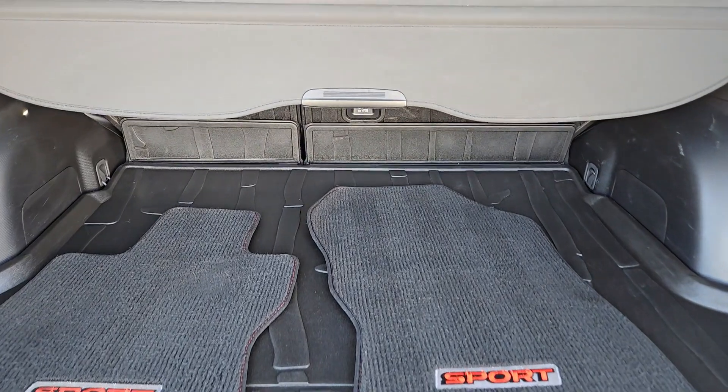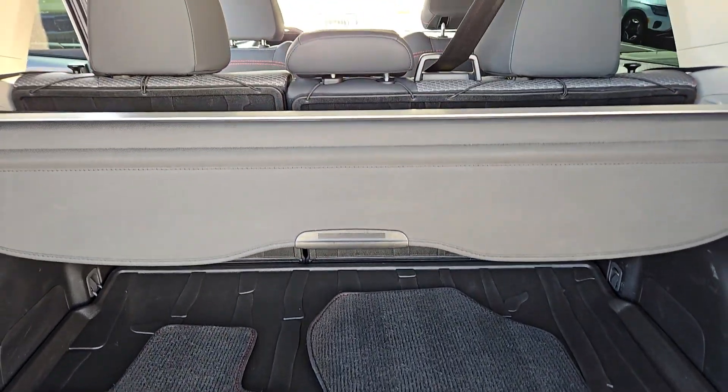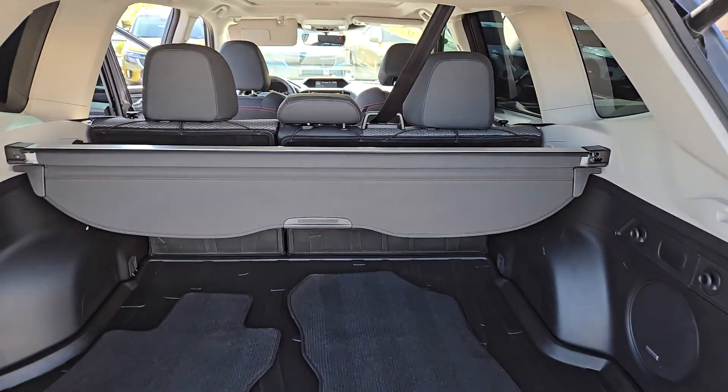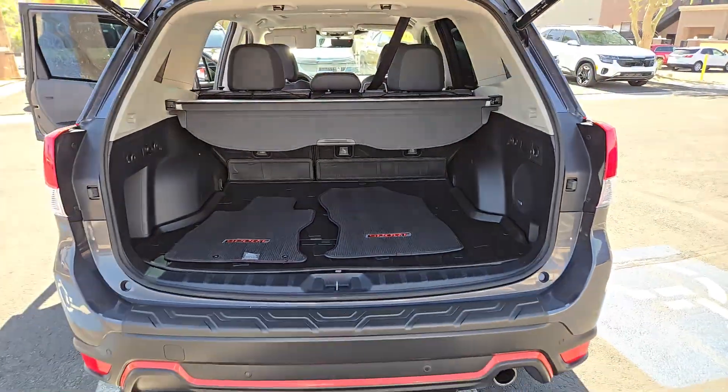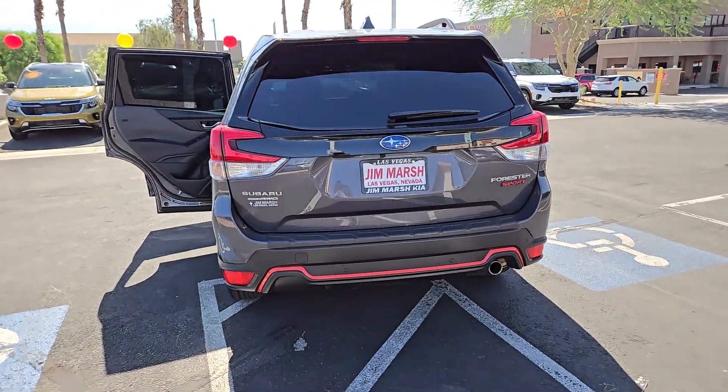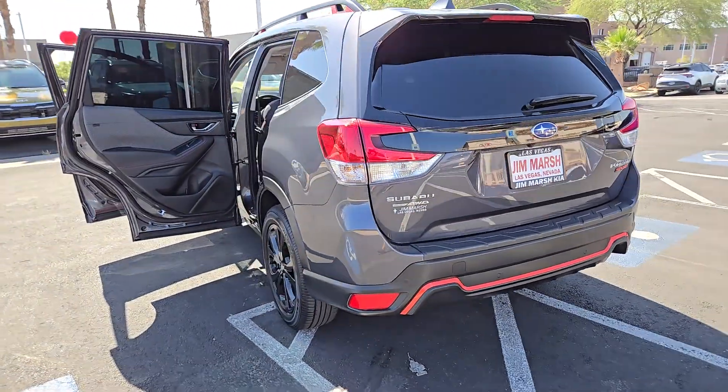The following are some of this vehicle's highlighted options: Apple CarPlay and/or Android Auto, panoramic roof, keyless entry, fog lamps, heated mirrors, satellite radio, backup camera, aluminum wheels, heated front seats, alarm.